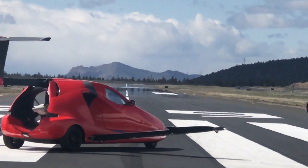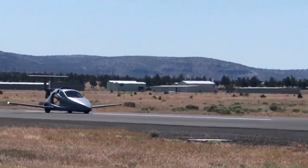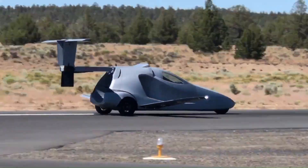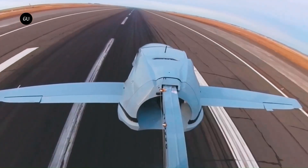It's designed for those who want to bypass traffic and enjoy the freedom of flying. The estimated price for the Switchblade is around $120,000.